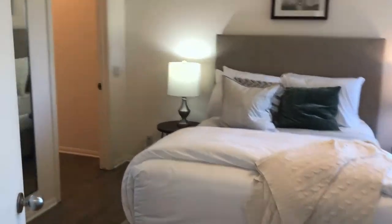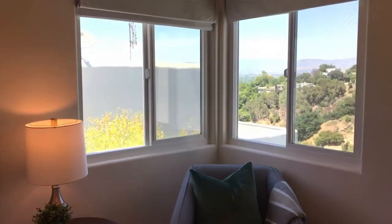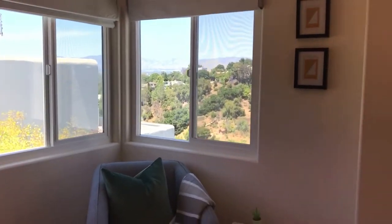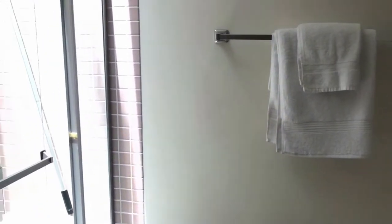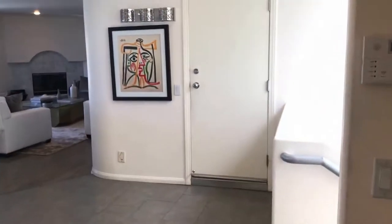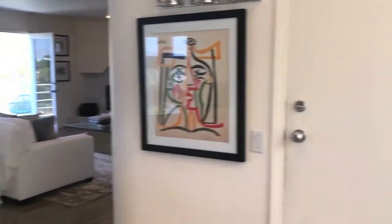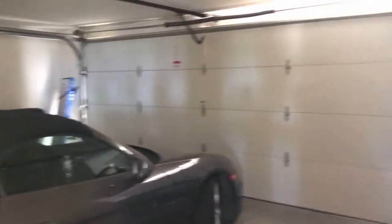We have bedroom number two upstairs. This house is a 4,000 square foot home with five bedrooms and four and a half baths. Here we have a bathroom with a skylight. Off to the right side is the family room and the garage — it's a two-car garage, and in front of the house we have another four car spaces for parking.